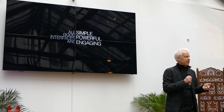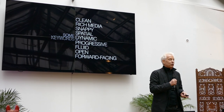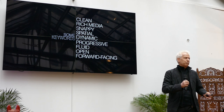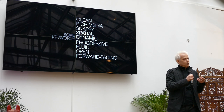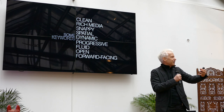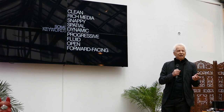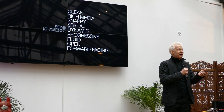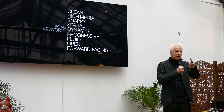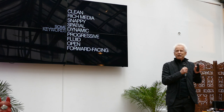These are some keywords for what I try to look at for any interface. One is to make it clean and simple — I want an interface on my television to not compete with all the glorious video playing in the background. Rich media means that audiences today — many holding smartphones — enjoy beautiful animation, layered content, and motion.